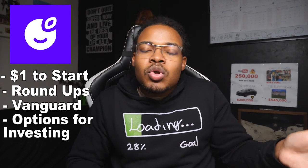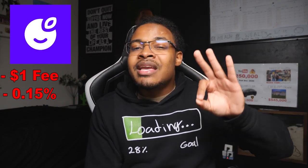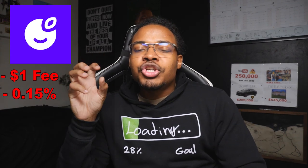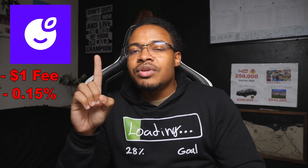Now the cons — and this is why Plum is ranked number two below Moneybox. They charge a £1 monthly fee plus a 0.15% management fee, which is lower than Moneybox. But the app has a bunch of extra features — money challenges to help you save, emergency savings, and saving into different goal accounts — and they try to charge you extra money for these features instead of including them in the membership.